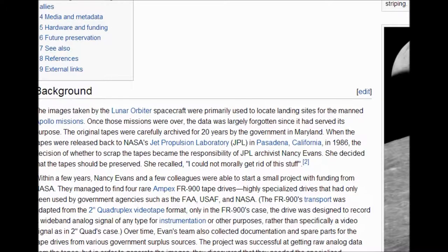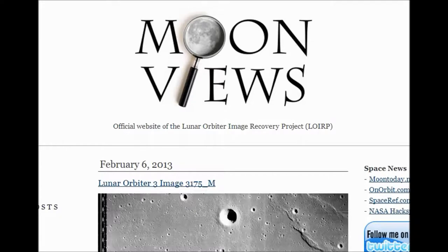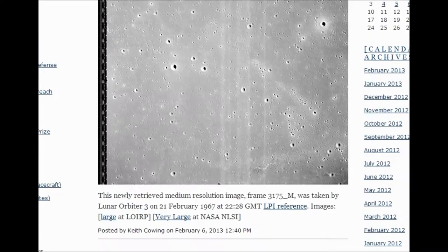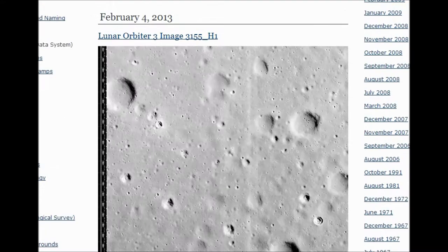You really need to watch my other video about the technical problems they had finding machinery to view these tapes. They were able to find one machine that had to be rebuilt in a chicken coop somewhere. So today, February 6th, they released some more images. Myself, I think I would love to work there to see what's on these cans of film. This newly retrieved medium resolution image, frame 3175M, was taken by Lunar Orbiter 3 on February 21st, 1967. It looks like they're retrieving and releasing one image per day — this one's the sixth, they released one on the fifth, another on the fourth, and so on. They'll let you enlarge the photos to large or very large.